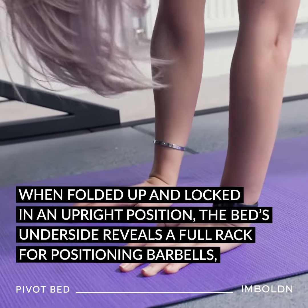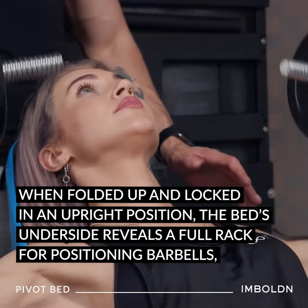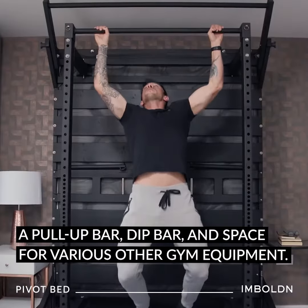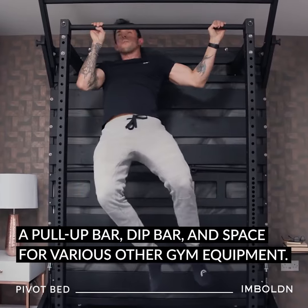When folded up and locked in an upright position, the bed's underside reveals a full rack for positioning barbells, a pull-up bar, dip bar, and space for various other gym equipment.